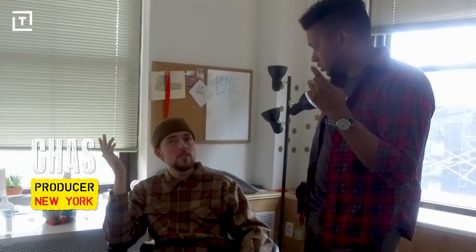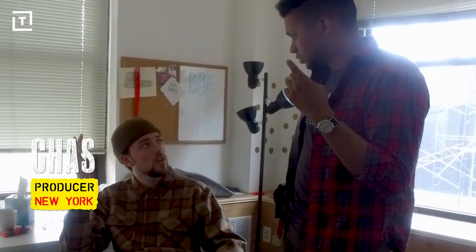You should go to this Middle Eastern market, Kalustians, on 28th and Lex. They have, I think, a lentil soup for $5 and it's only 15 minutes from here. You heard the man — that's the spot, let's do it.